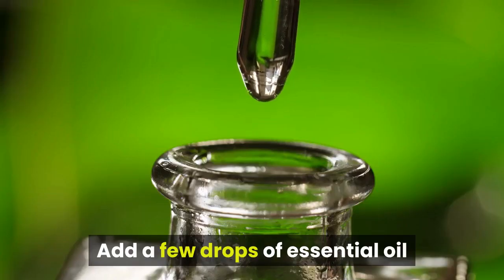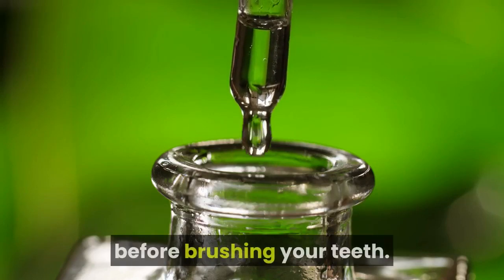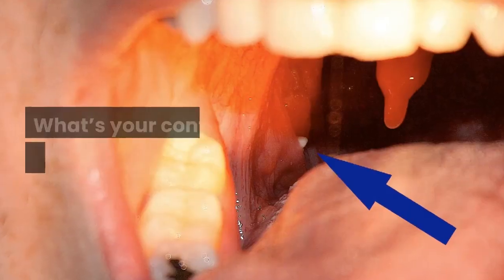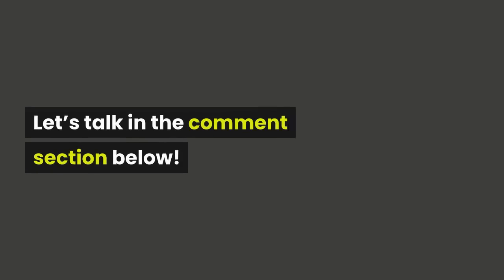Remedy 4: Essential Oils. Add a few drops of essential oil that has antibacterial properties to your toothbrush before brushing your teeth. You can use lavender, lemongrass, or clove essential oils. What's your contribution to this topic? Let's talk in the comment section below.